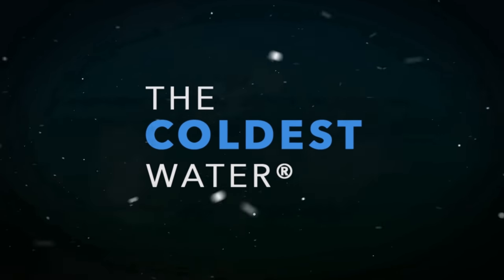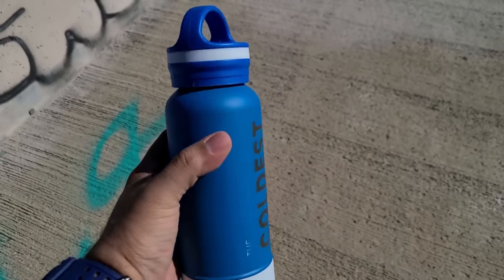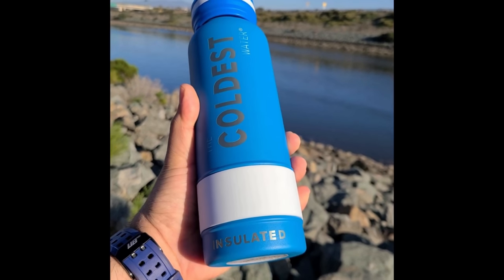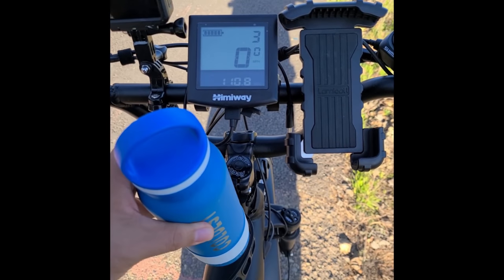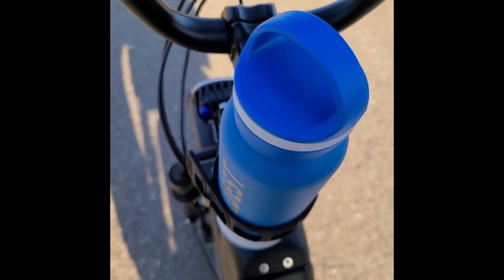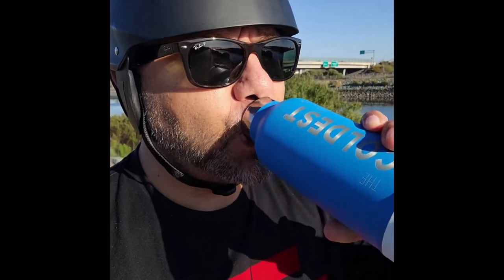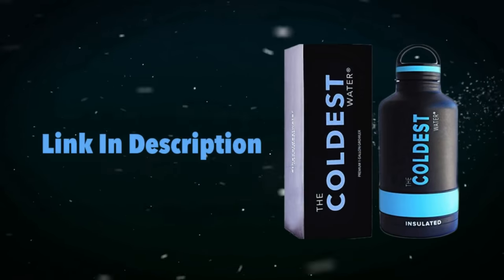This video is sponsored by the Coldest Water Bottle. Summer is coming and the Coldest Water Bottle can hold your chilled water for up to 36 hours. It has no-sweat technology, very strong build, very lightweight, and there are many sizes to choose from. I got the cellular blue one — a 21 ounce bottle — it fits perfectly in my car cup holder and also on my e-bike. Check out the link in the description.